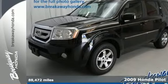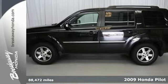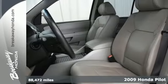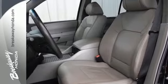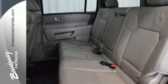Best-in-class cargo room, excellent crash test scores, and handsome styling define this 2009 Honda Pilot. Stability and traction control, hill start assist, along with V6 power, provide performance on the open road or in town.